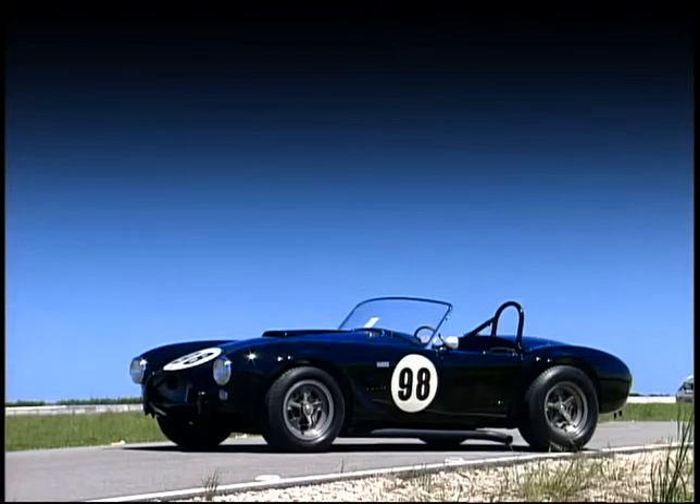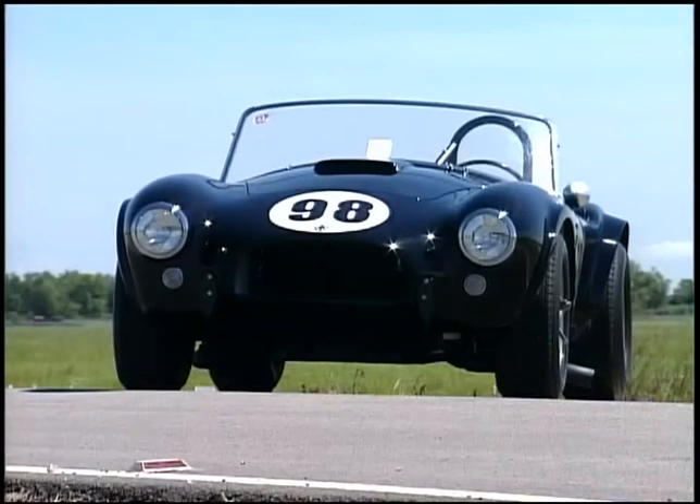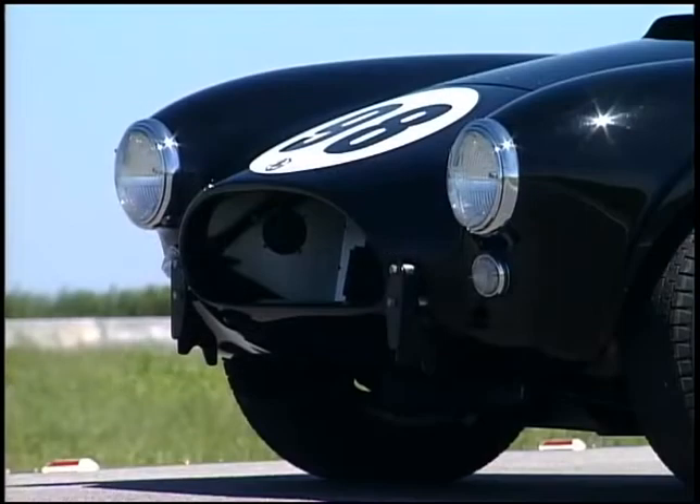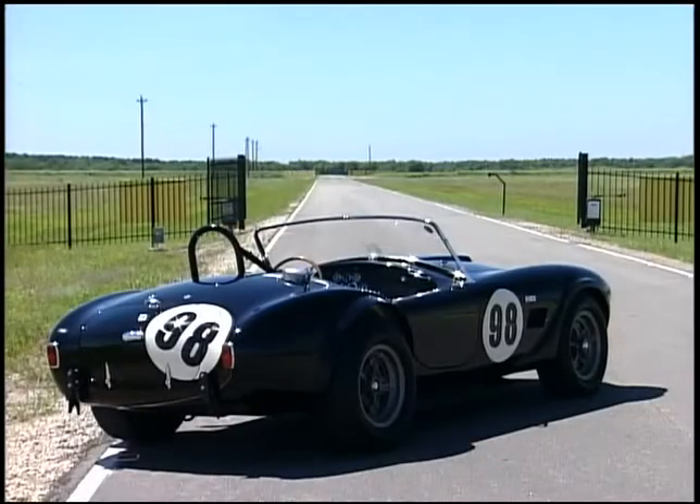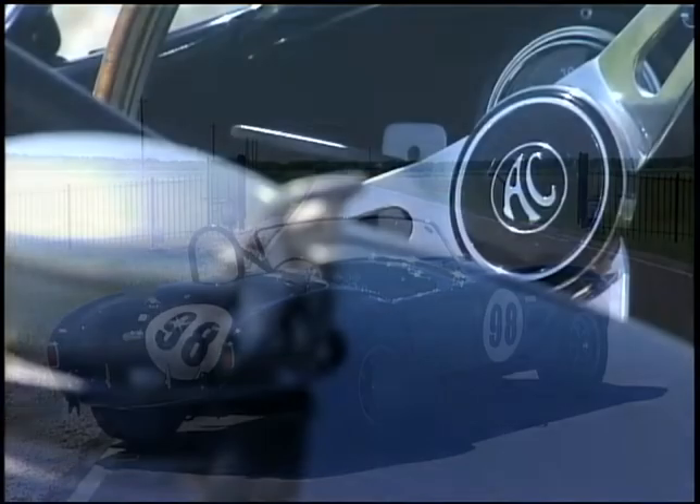So in '62 he took a 260 Cobra, took it down to the Bahamas, and started beating the tar out of those cars. But every race he learned — he learned what wasn't reliable and he built the car stronger and faster. After a season of doing that he realized that he would have to go over to Le Mans, and that's exactly what he did in '63.